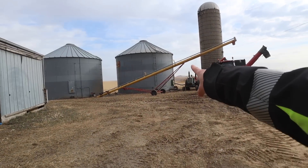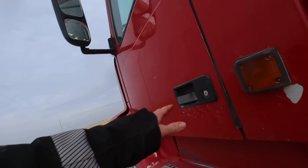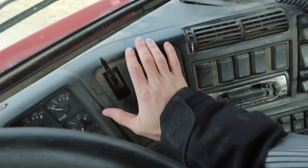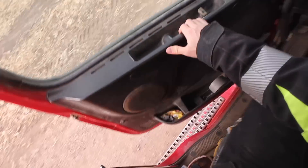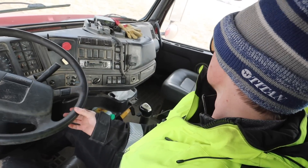I think there's five semi-loads left in that one.